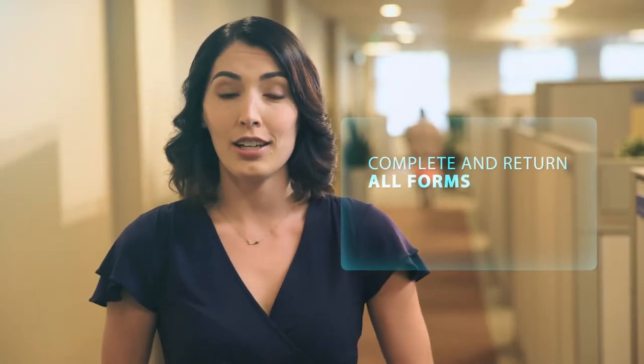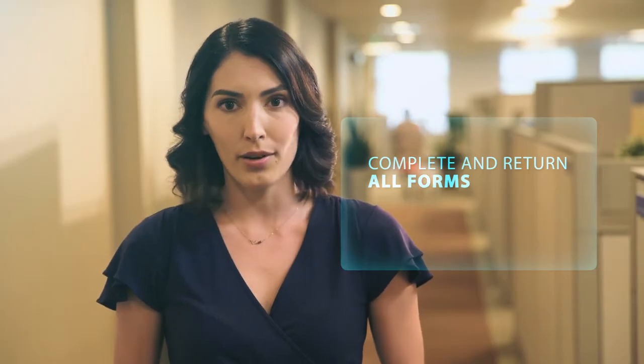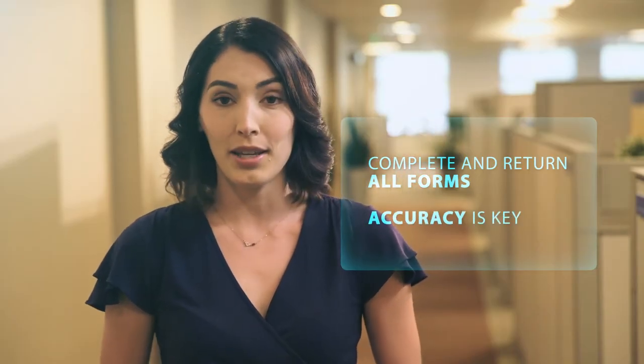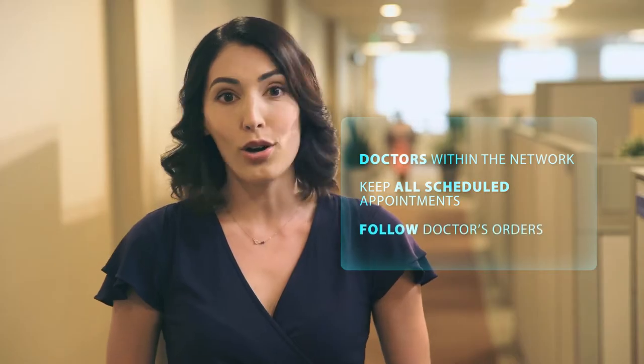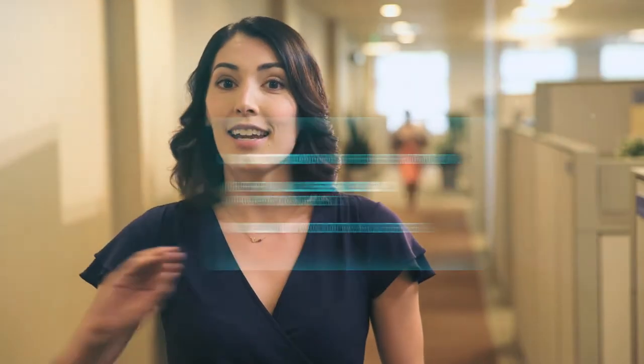Make sure that you've completed and returned any forms we've sent you. Remember, accuracy is key in getting timely and accurate benefits. Be sure to only visit doctors in our medical provider network and keep all scheduled appointments and follow all treatment plans. Stay in touch with your employer and your claims adjuster and keep all documents in a safe place. Also, make sure to notify your claims adjuster if you return to work in any capacity. Your claims adjuster is here to help you along the way, so don't hesitate to contact them with any questions you have. It is our goal to help you achieve a speedy recovery so you can get back to work as soon as possible.